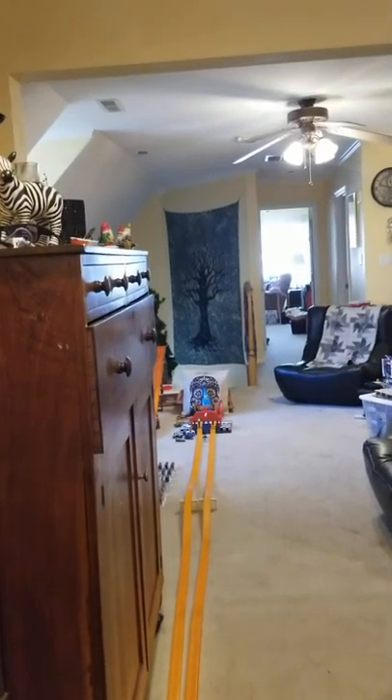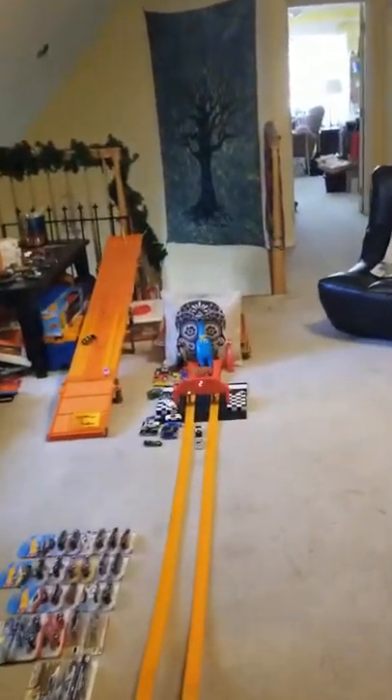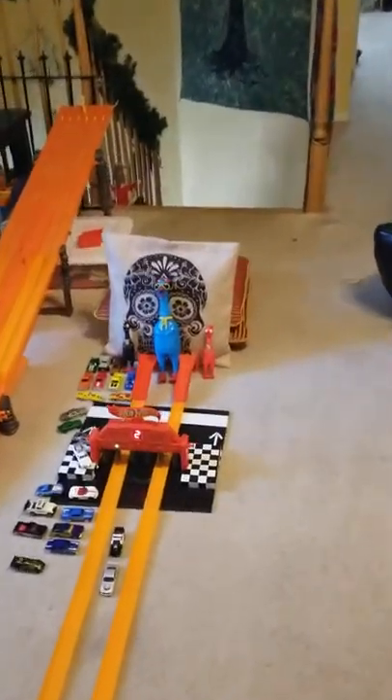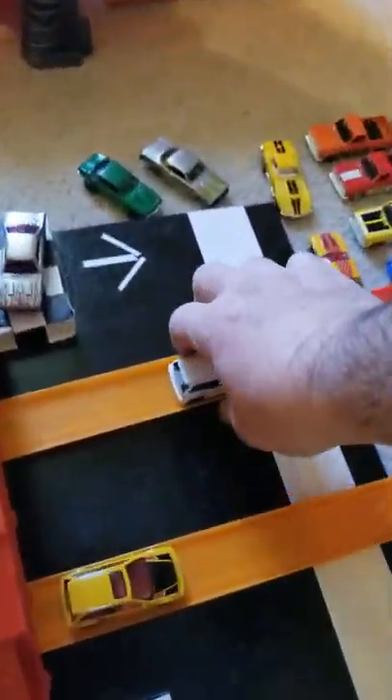Alright, here we go. Okay, lane two took it that time. So we do have a third race.